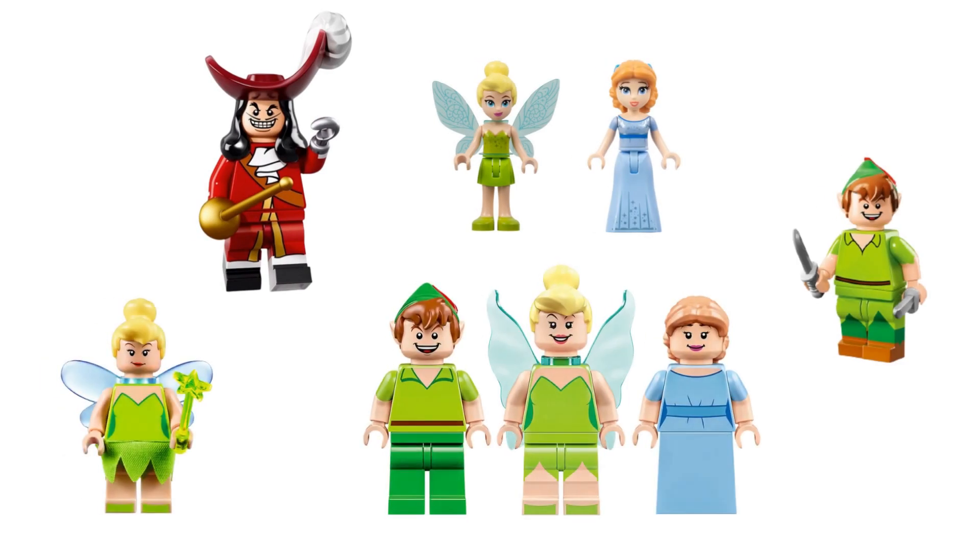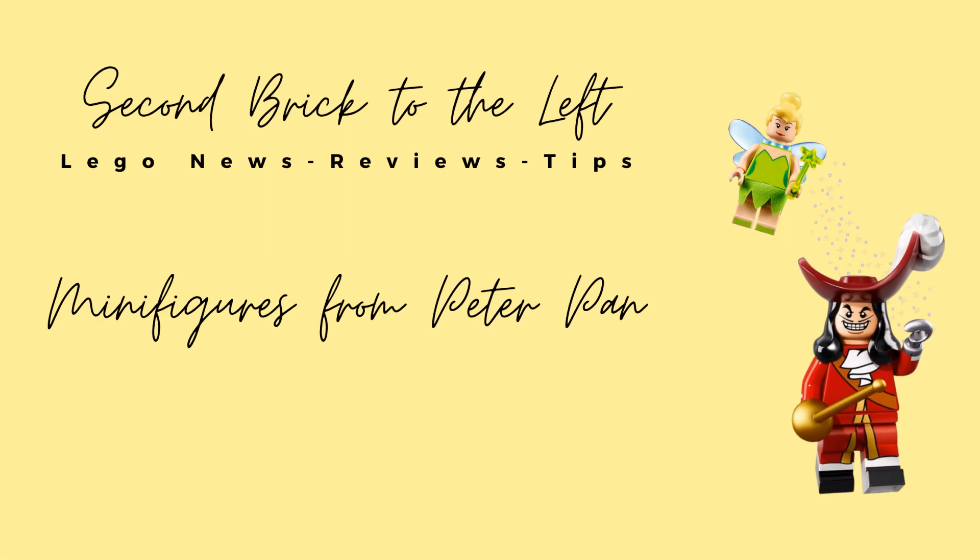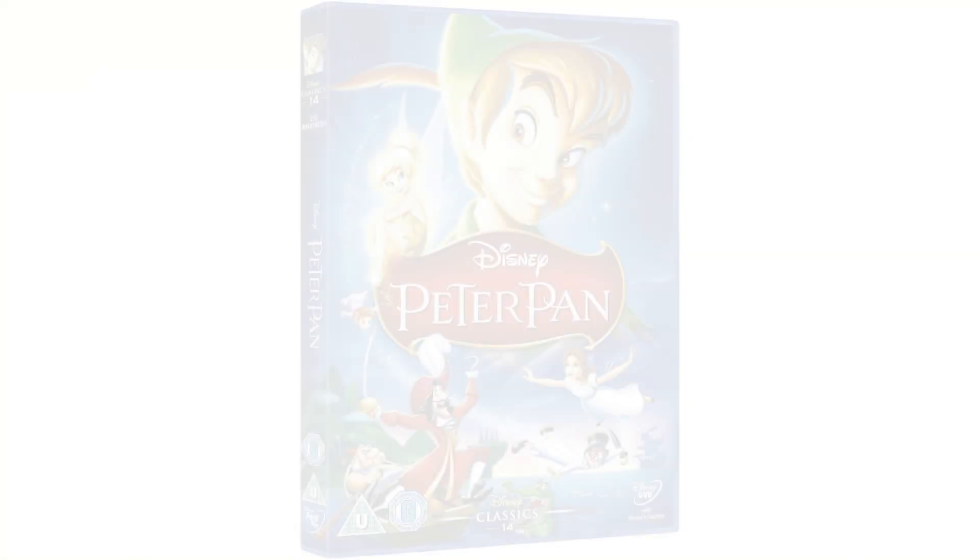In this video we'll be looking at every single LEGO minifigure and mini doll of characters from Peter Pan. Hello everyone, welcome to Second Brick to the Left, where we talk about LEGO set news, reviews, and tips. Before we dive in, please be sure to hit the subscribe button so you don't miss out on future videos.